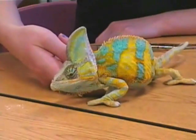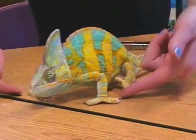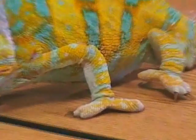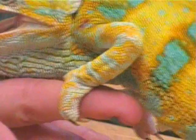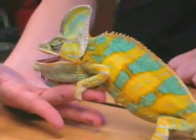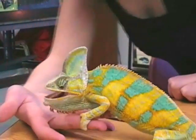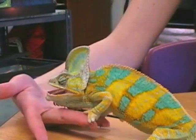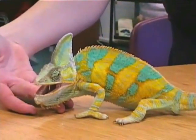His feet are made for grabbing onto branches. See if he'll get on that finger — they feel like pinchers. And now he's trying to show he's tough by opening his mouth and puffing up a bit, and showing his bold bright colors too. That's how chameleons communicate — through color.